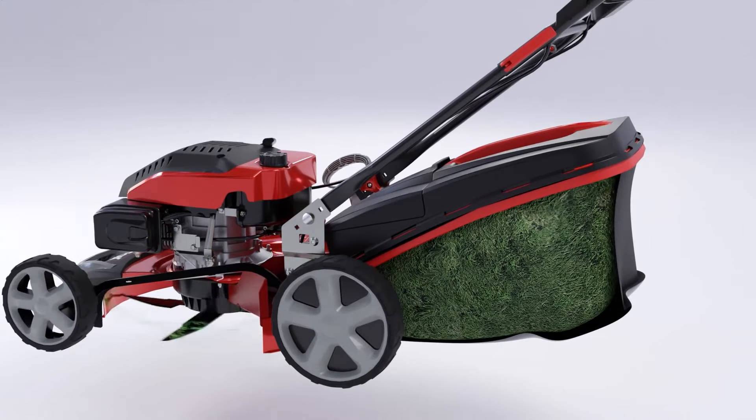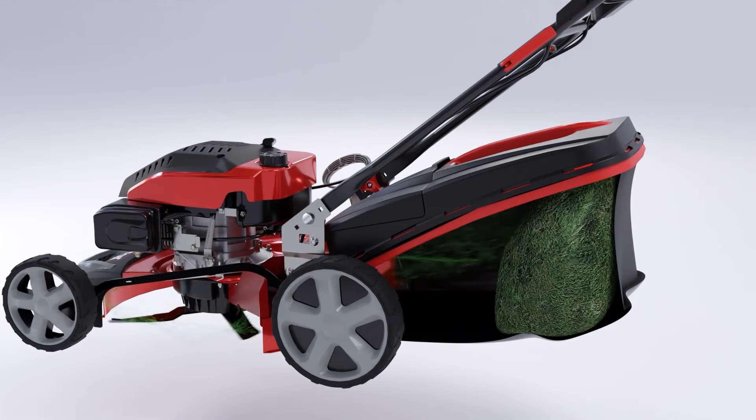All that extra power compacts the cuttings into the catcher with 8 times more force, meaning that you can store 30% more clippings before making that trip to the compost bin.